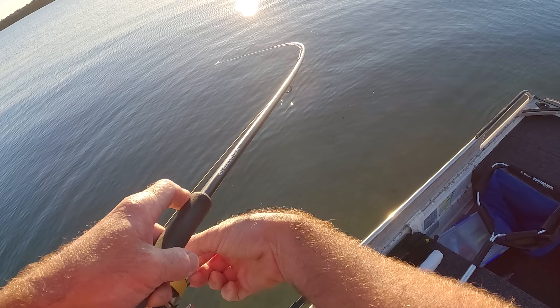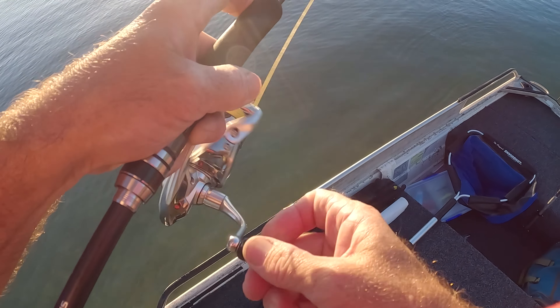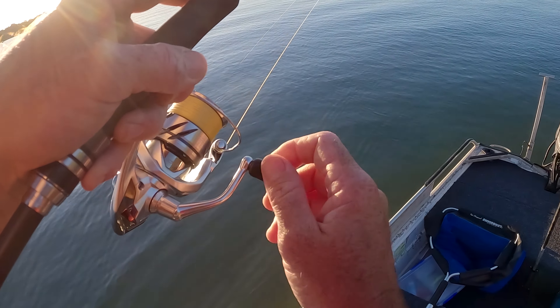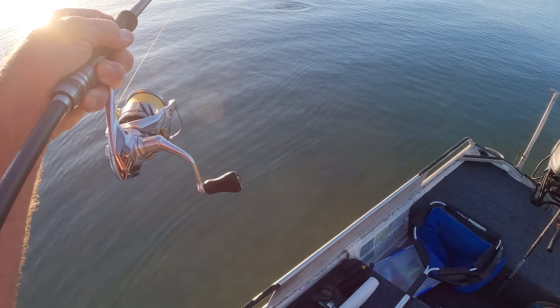Yep, got it. Big head shake. It is a good fish. Oh, mate - big boils out there.